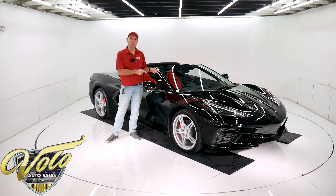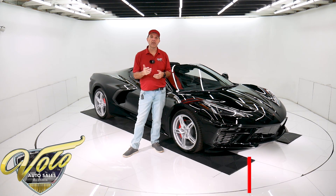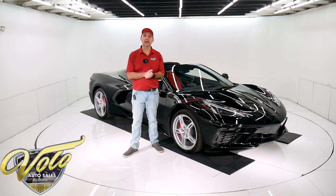This one's got 18 actual miles. It's here, available right now for delivery. Visit volocars.com — that's where you can study all the pictures, read all the specs, and get the price. Not only this one, but we have a few hundred collector cars all for sale at volocars.com.